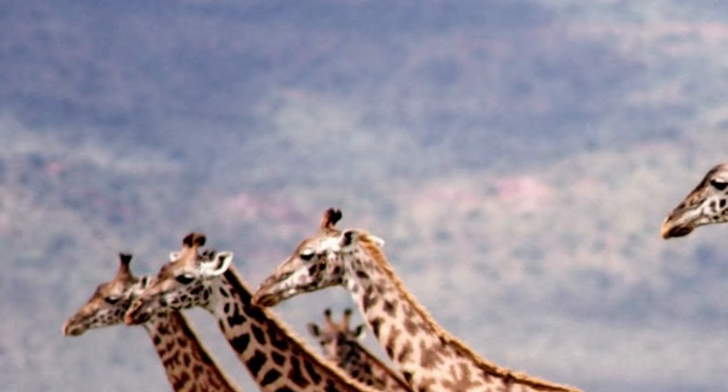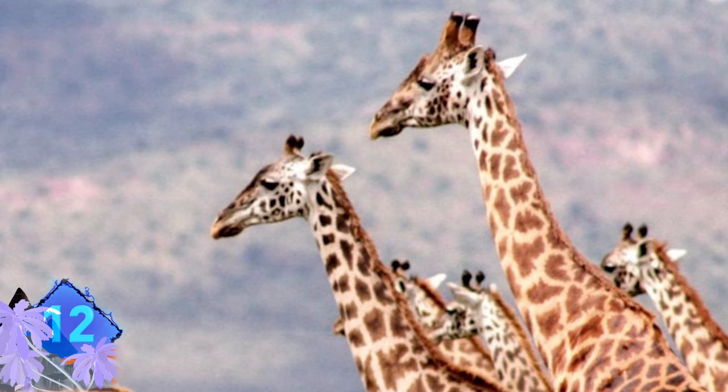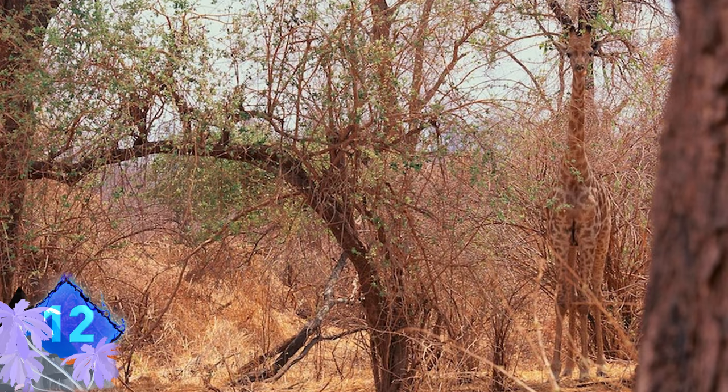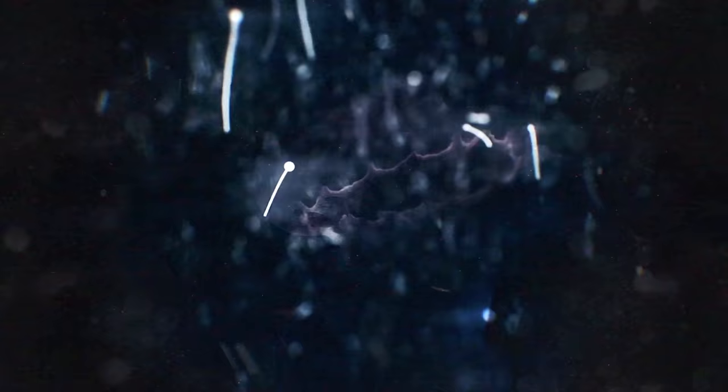Number 12. When people talk about giraffes, "master of camouflage" is not something typically used to describe these massive animals. But as this picture shows, staying hidden is a big reason giraffes have spots all over their body. If you're still having trouble spotting the animal, focus on the right side of the image — it should pop right out at you.